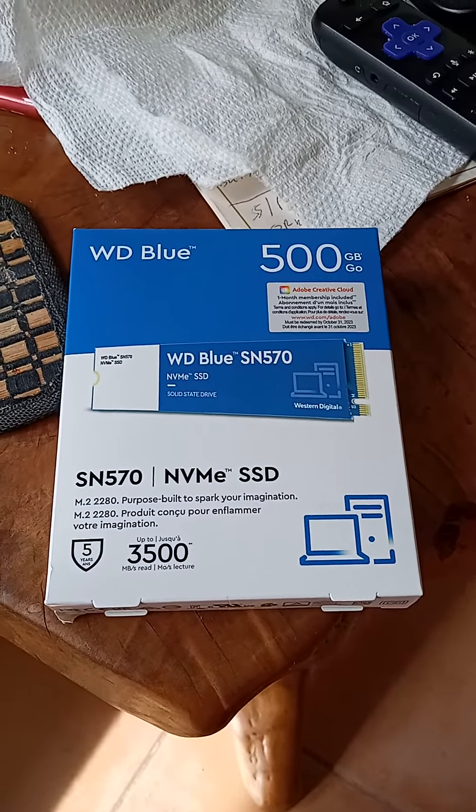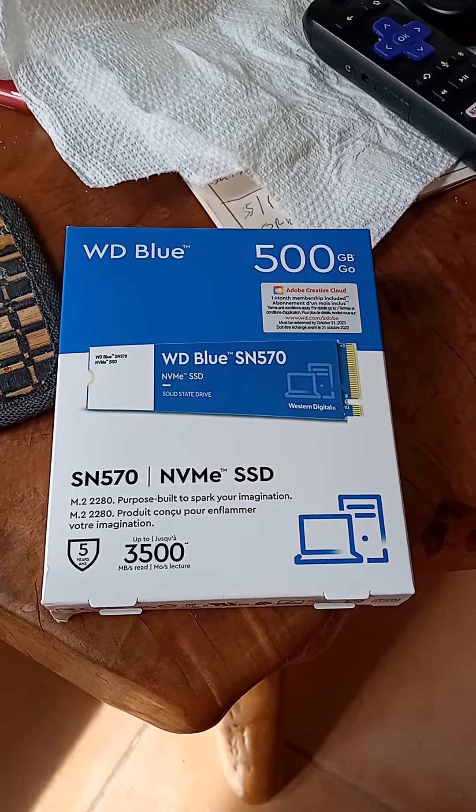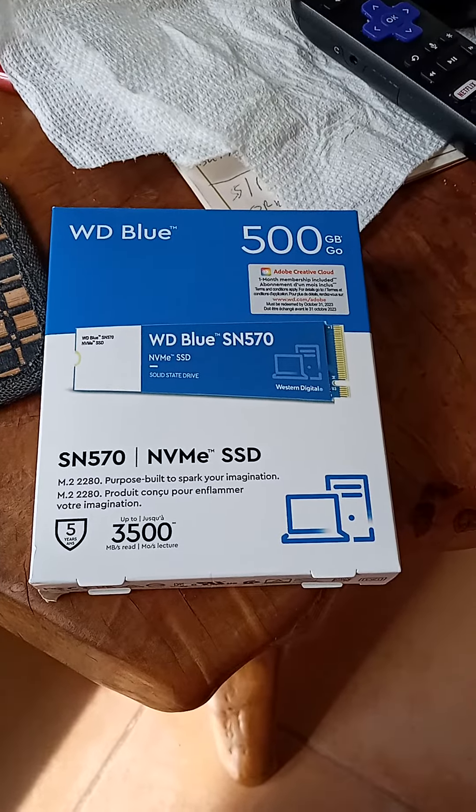If anyone knows me, I'm a memory hog. Whenever these are cheap or on sale — any of these memory products over 500GB — I pick them up. So I got this at Walmart. This is December 26th,